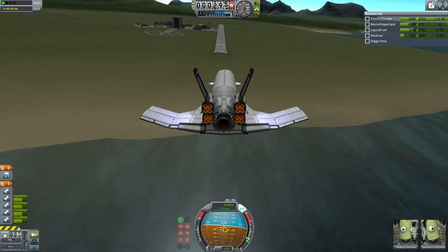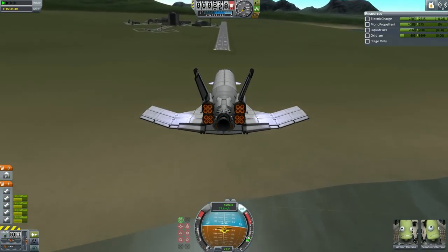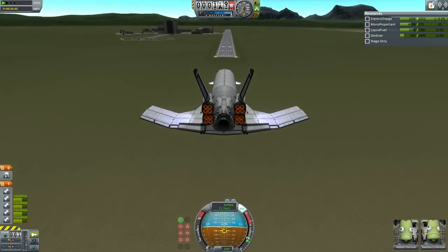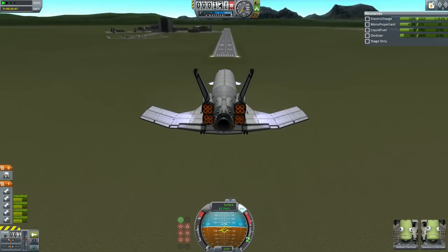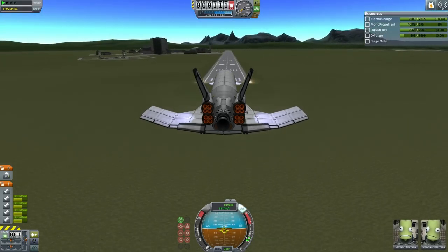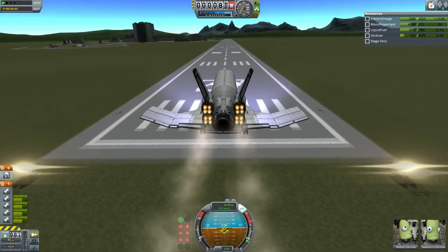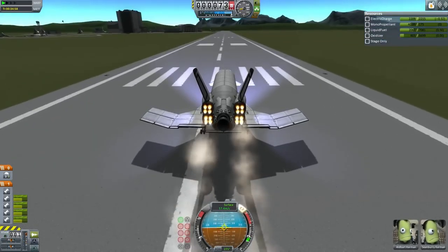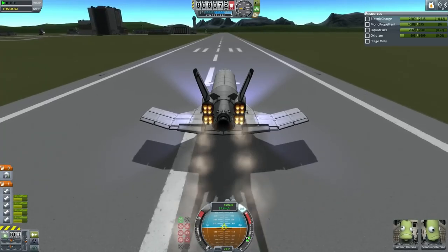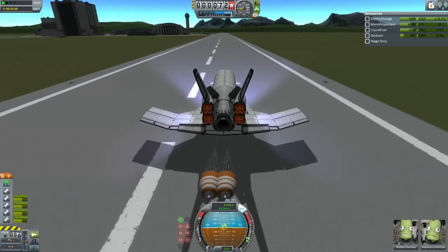Here we have landing gear deployment. Looks like landing gear is down and locked. Approaching the runway — 200 meters, fairly slow at 75 meters per second. 100 meters, 50 meters, 40, 30, 20, 10. A bit of a run of the engines there, and touchdown — touchdown of ETS-11 with Sean Barry and Albert Kerman from their journey to Hoffman Station and back.